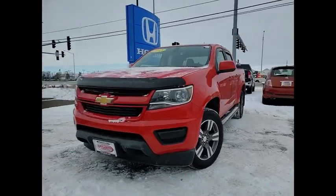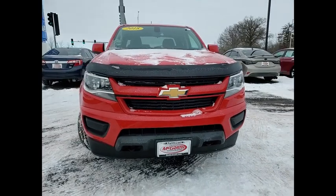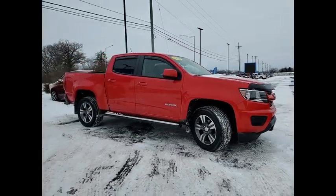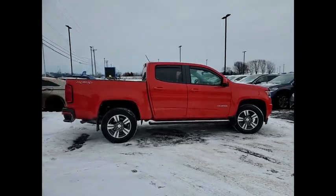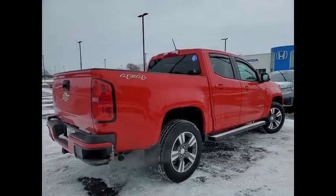Stop by and take a look at the 2018 Colorado — great hauling capability, powerful, rugged, and at a great Chevy price. This vehicle has less than 45,000 miles.